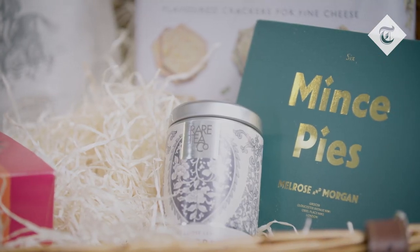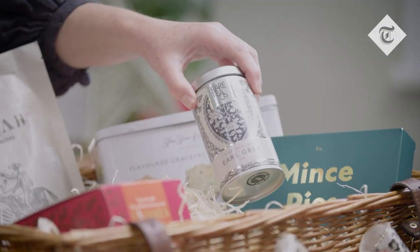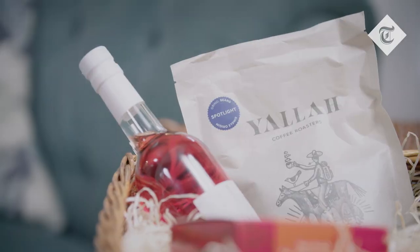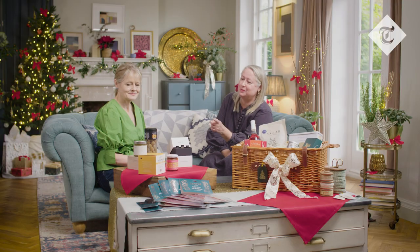A couple of classics with a bit of a twist — tea and coffee. The tea here is an Earl Grey, but there are lots of different ones from the Rare Tea Company, and they really care about where the tea comes from, which is great. Talking of ethics, this coffee by Yala is very eco-friendly, very ethical, zero carbon — and delicious coffee as well, which is very important.